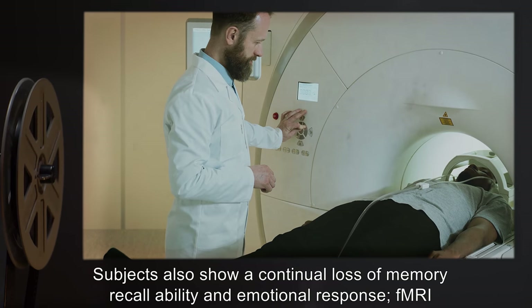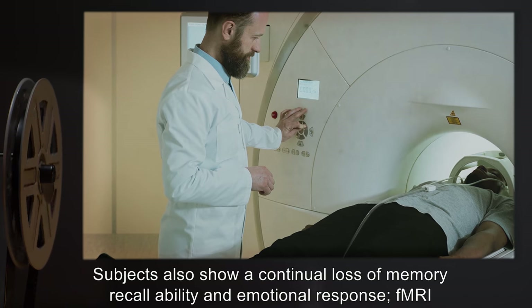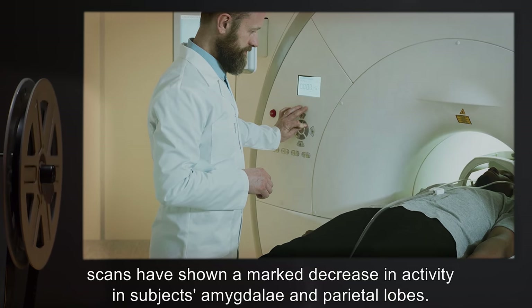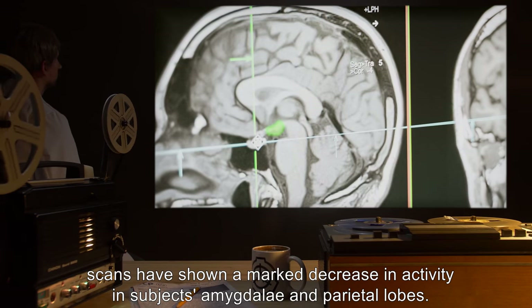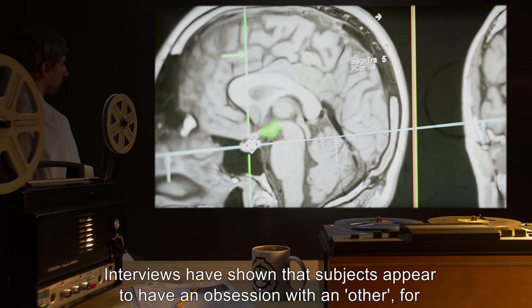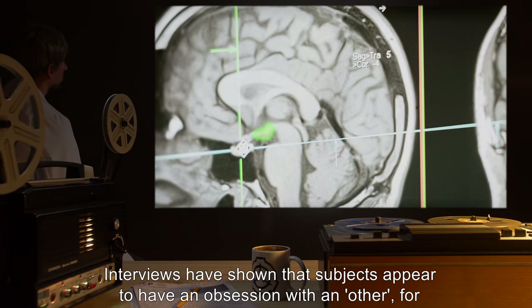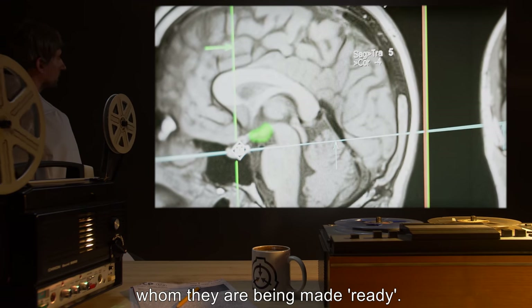Subjects also show a continual loss of memory recall ability and emotional response. F-MRI scans have shown a marked decrease in activity in subjects' amygdala and parietal lobes. Interviews have shown that subjects appear to have an obsession with an 'other' for whom they are being made ready.